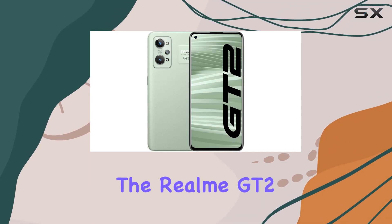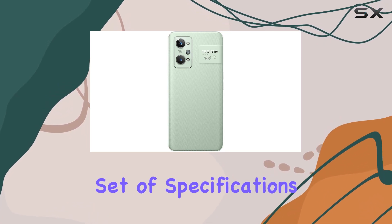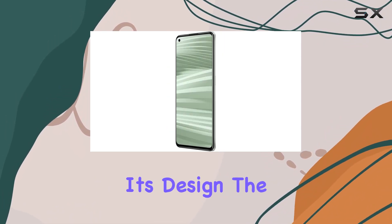Today, we're diving into the Realme GT2, a 5G smartphone that boasts an impressive set of specifications. First and foremost, let's talk about its design.